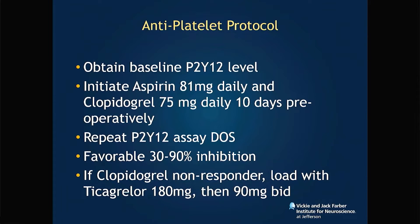Our antiplatelet protocol: we use aspirin and clopidogrel for about 10 days, with P2Y12 very strictly checked — favorable range being between 30 and 90 percent inhibited. Anything less than 30 percent, we actually load with Ticagrelor.